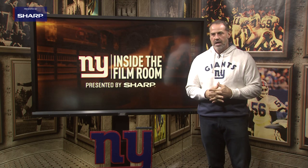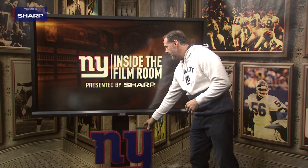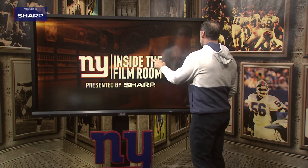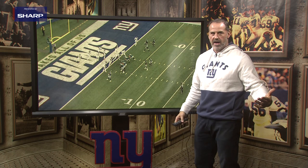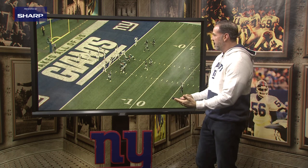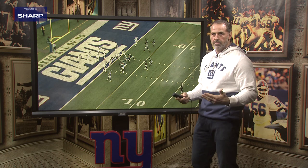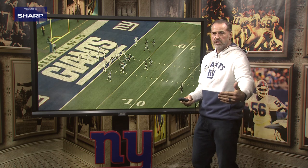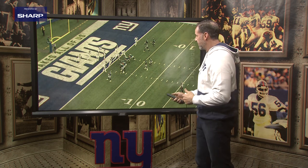Let's take a look at one of the interceptions by Tay Crowder at the end of the first half. We're going into the second quarter right now. This has been huge for the Giants — they've really struggled this season at giving up points right before the half, and the Eagles are threatening right here. They're on the two-yard line, so they're going to try to get some points. If they don't get a touchdown, they would at least settle for a field goal. Not if Tay Crowder has anything to do with it.